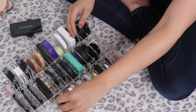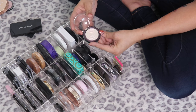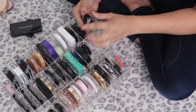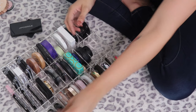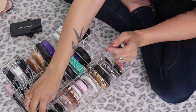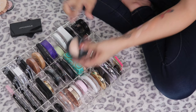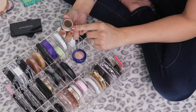I have a Laura Geller Baked Gelato Swirl Illuminator in Charming Pink — I hate the packaging but definitely keeping it, it's beautiful. The one in Diamond Dust is one of my favorites — it has the prettiest shift to it, definitely keeping. A mini in Gilded Honey — more on the gold side but I actually really like it, keeping. A mini Baked Highlighter in French Vanilla — stunning, keeping.